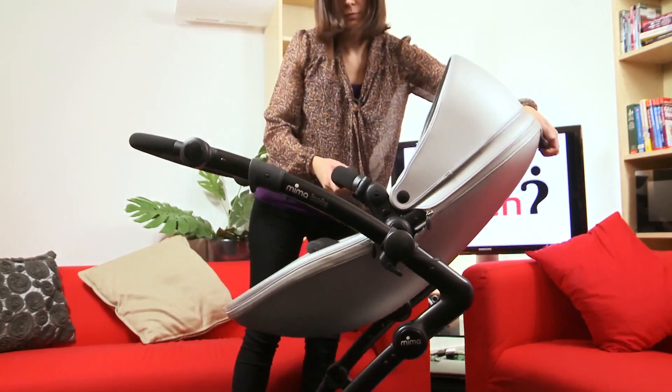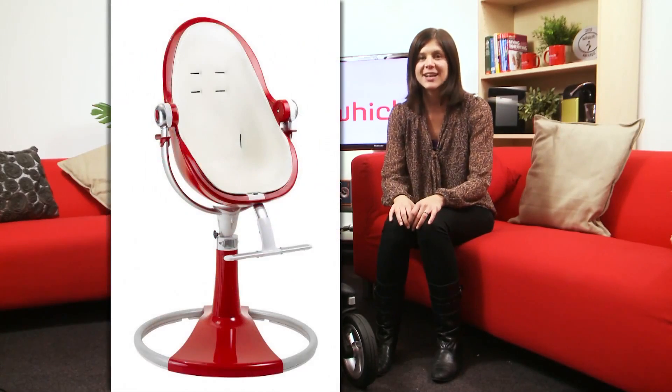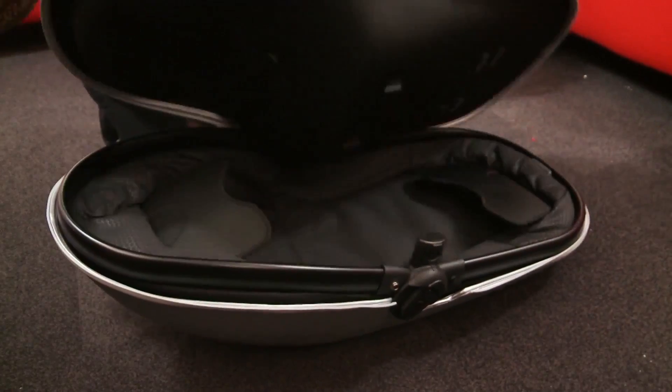The Kobi was designed by Davey Coe, the Dutch designer behind the popular Bloom Fresco highchair. As such, it's got some really neat design features, including a hidden carry cot inside the pushchair seat.